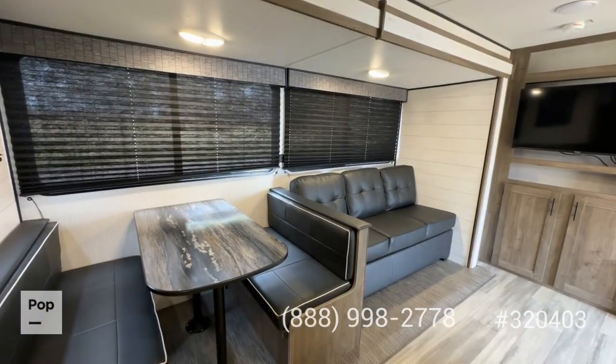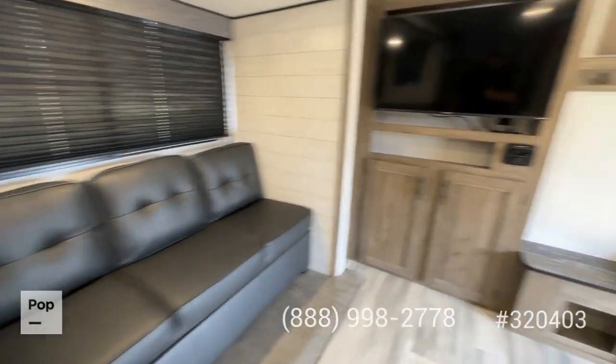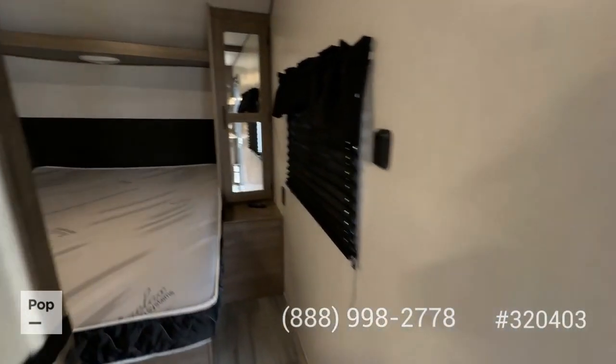The unit has a fully ducted heating and cooling system, which I really like. The slide out encompasses your dinette sleeper and sleeper sofa. At the entry there are coat hangers and a place to put your shoes before heading into the master bedroom.